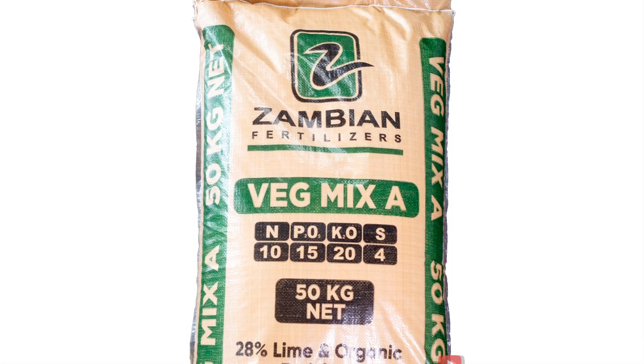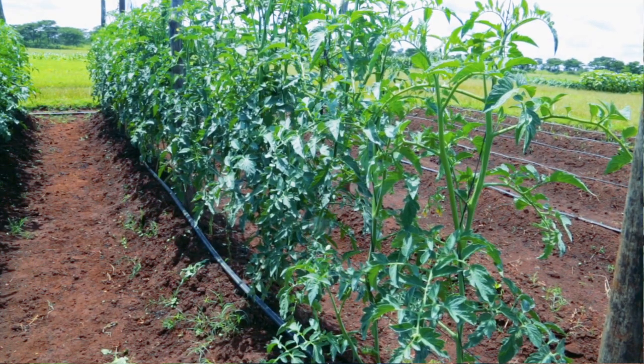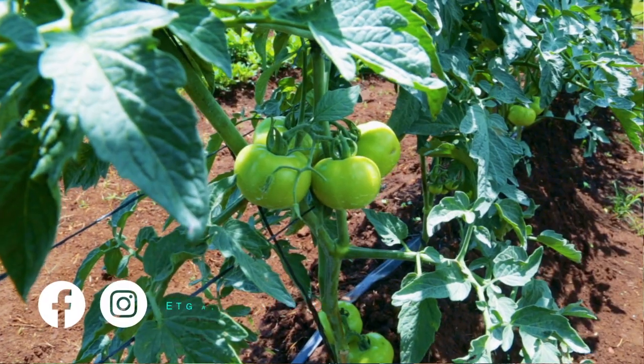Vegemix A is tailor-made for fruiting vegetables like impua, eggplants, chili, peppers, and also determinate tomatoes. This is the main basic dressing fertilizer for fruiting vegetables.